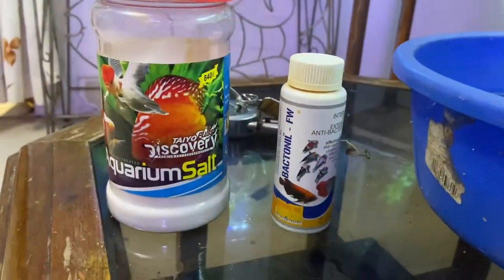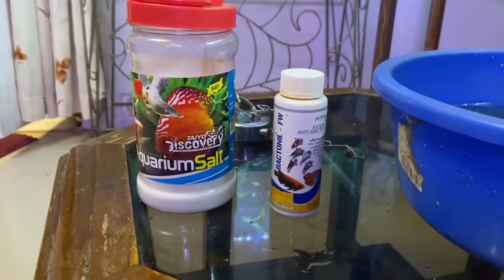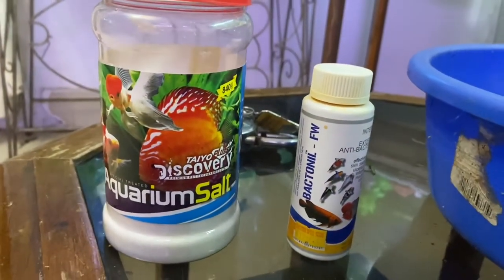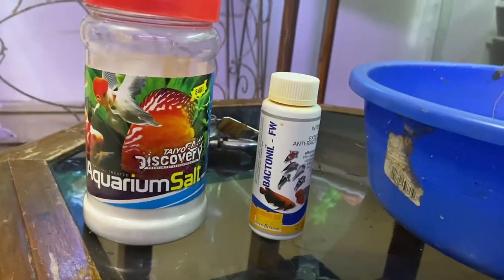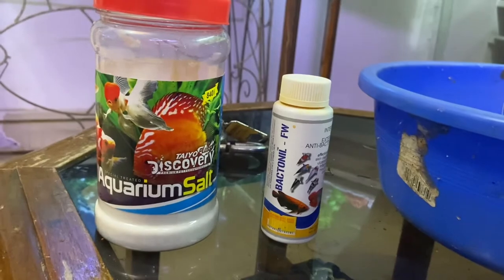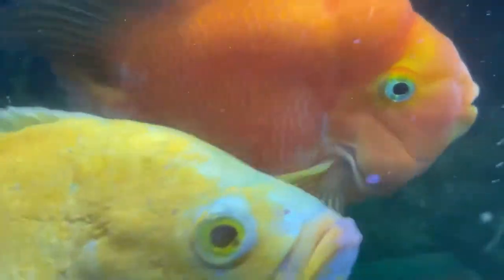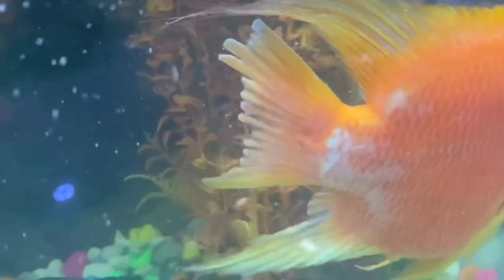This was in the month of July 20th. I took some aquarium salt and Bactinol. The aquarium salt is about 5 to 8 spoons, and a little bit of Bactinol according to the water — 20 to 30 ml. The next day I changed 10 to 20% of the water, then repeated it. Three, four days — so day by day I could find some changes.